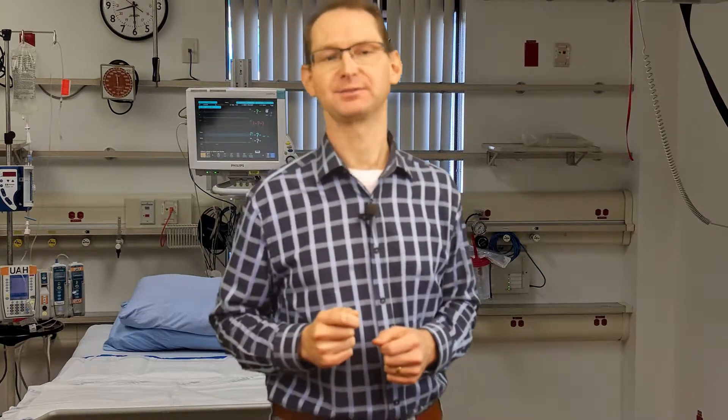It may be reassuring to know that all bleeding eventually stops, but unfortunately the outcomes are not always good. Given enough time, shock can progress to the point where even with complete blood volume replacement, this would be insufficient and the patient will continue to bleed and spiral down toward death. One of the primary mechanisms for this is the lethal triad — a sequence of acidosis, hypothermia, and coagulopathy that occurs if the blood loss is not rapidly controlled.